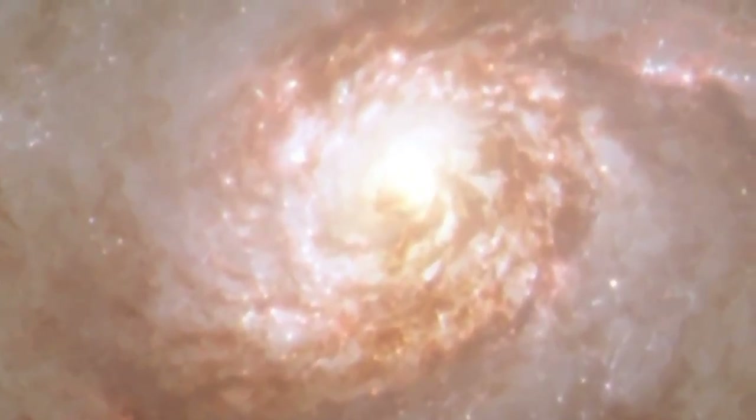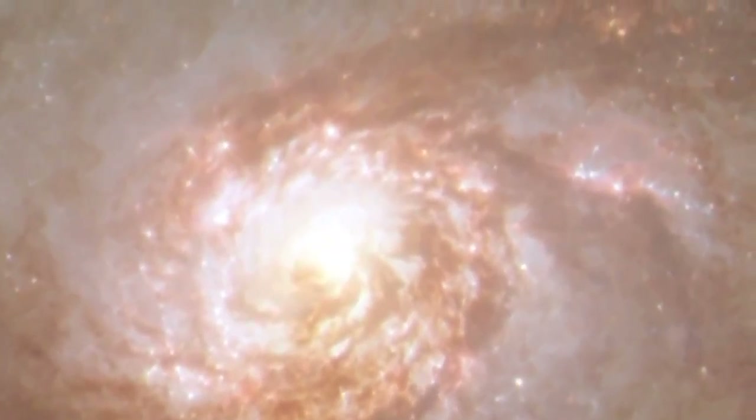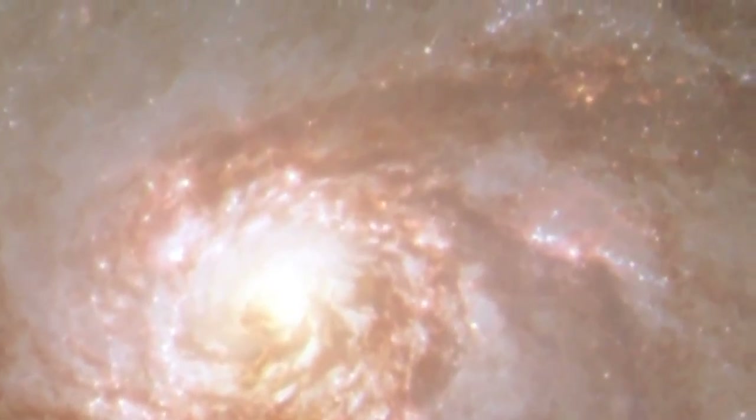Barred spirals differ from normal spiral galaxies in that their arms do not twist all the way into the centre. Instead, they are attached at two ends of a straight bar of stars.